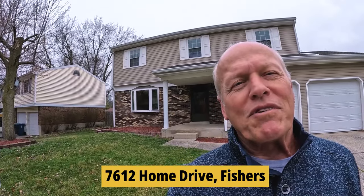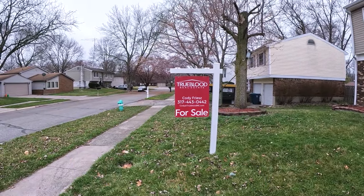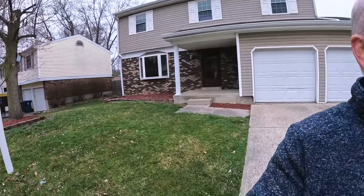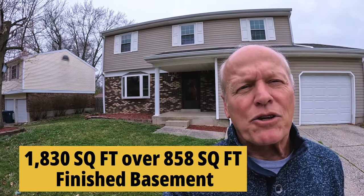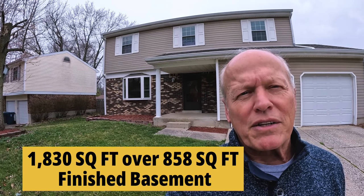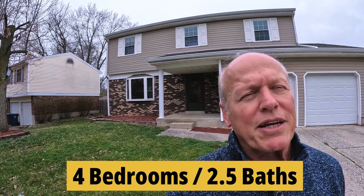We're in front of 7612 Home Drive, listed by True Blood Real Estate. Built in 1976, it's 1,830 square feet over an 858 square foot finished basement. It's got four bedrooms and two-and-a-half baths. It is a classic two-story with a pretty charming family room — not real large, but it's got a nice brick fireplace with a wood stove insert that would keep you toasty in the wintertime.